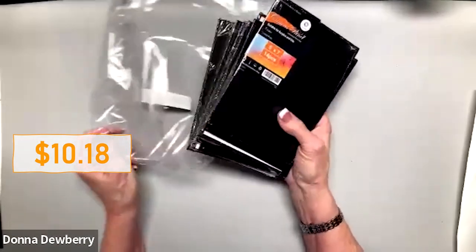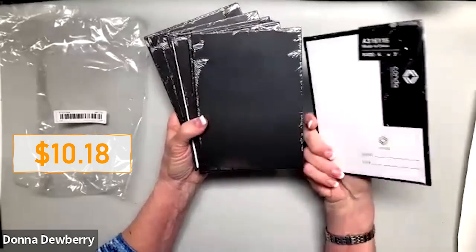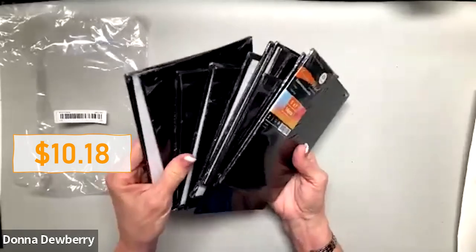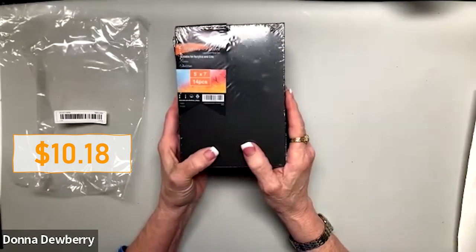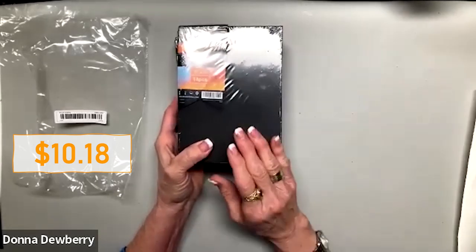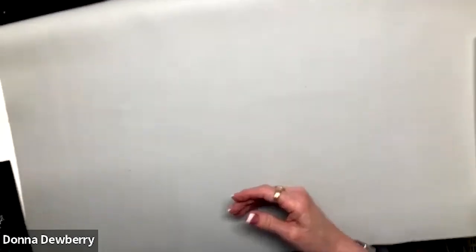So the first thing out of my Temu bag is 14 canvases. Of course I use canvases a lot — they're five by seven, black, really nice. I've already tried painting on one of them. We figured they're like 40-something cents each, and then you get 30% off that too. So I'm going to put those to the side until we're ready to paint on them.